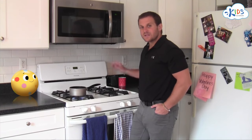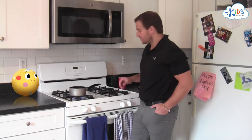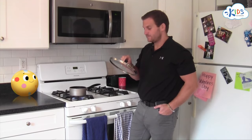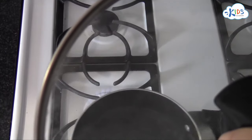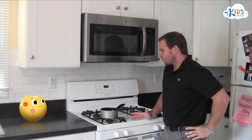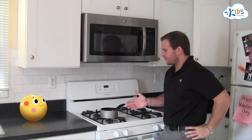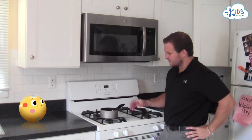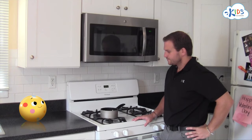Sometimes you can see that steam collect on things like mirrors and glass. We're gonna use a pot top to try and catch some of that steam right now. So, Bolly, we saw steam coming out of the pot, but how did we get there? We put nothing but water into the pot.